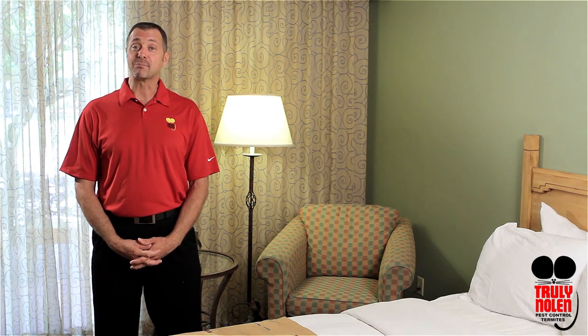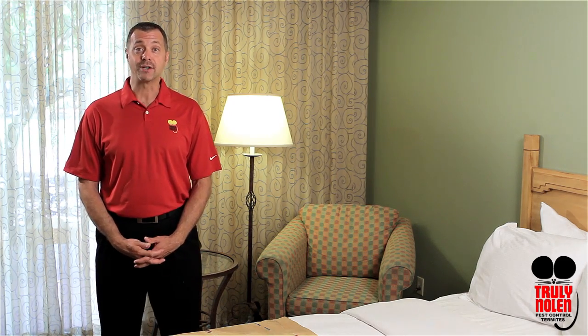When my family and I travel, we like to bring back great photo memories and souvenirs. There's one unwanted pest that we don't want to bring back, and that is bed bugs. Here are a few helpful tips to keep you relaxed and worry-free during your travels when it comes to bed bugs.